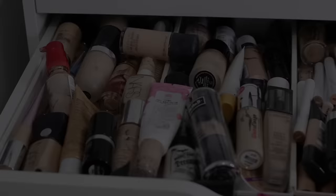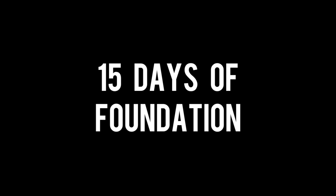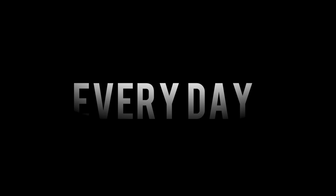Today is day 14 of 15 days of foundation, where we're trying out a new foundation every single day for 15 days. There's only one day left. I am riding the struggle bus hardcore right now, but we can do it. It is 10:30 in the morning and all I want is hot Cheetos. I'll link the playlist below where you can watch days 1 through 13.